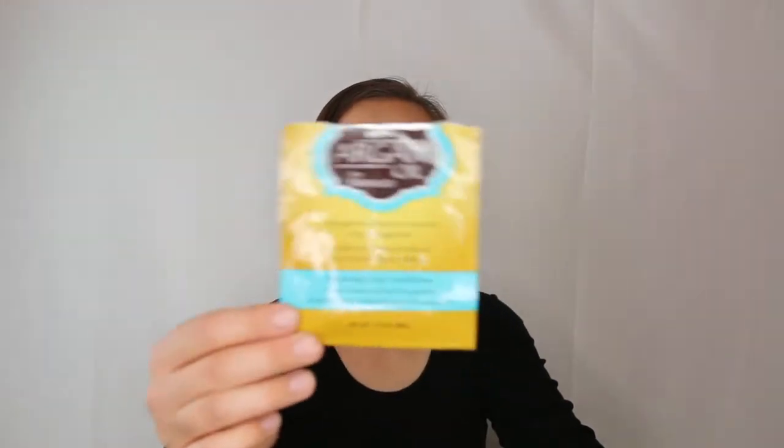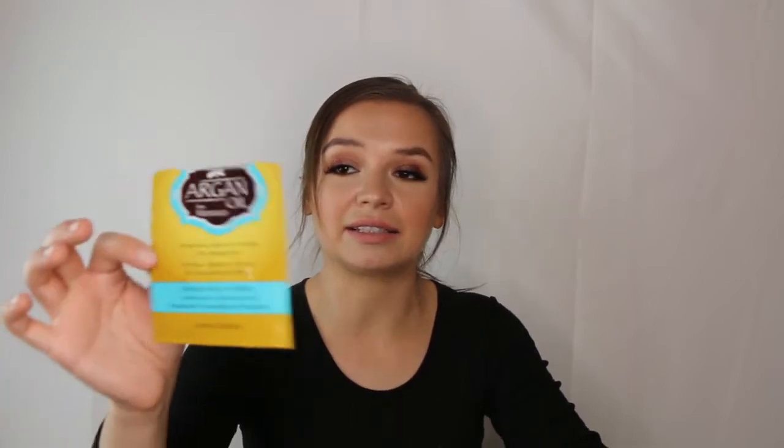This is a packet of the Argan Oil of Morocco deep repairing conditioner hair mask. Because my hair is so thin, I got about five uses out of it. It was really moisturizing but nothing groundbreaking. I'd probably pick it up again someday but have other hair masks to use first.